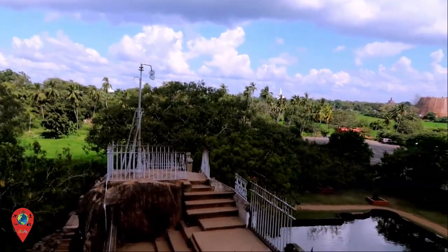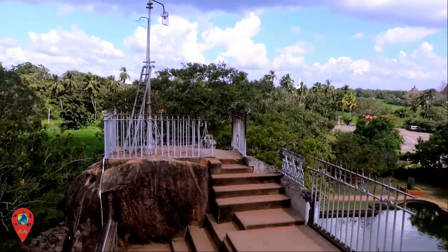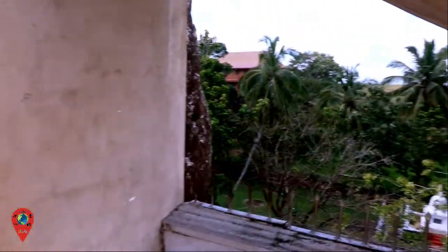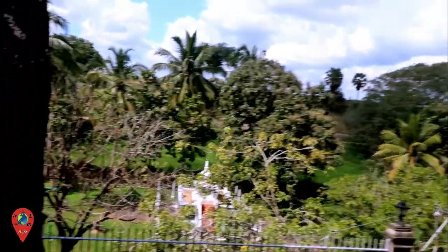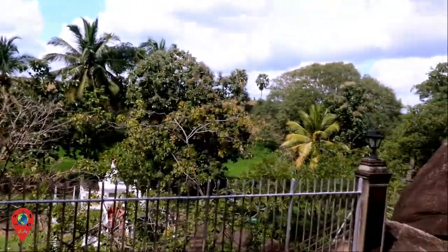It looks like there's a different way in than there is coming out. This time we go down this way. There's a little lookout here to have a look at the grounds. Let's keep going because this stone is hot on the feet. Now I'm in some shade — it's actually much cooler and nicer. Quite uneven again, so I'm just coming down carefully. I don't want to fall on my face. Let's go and have a look around this stupa.